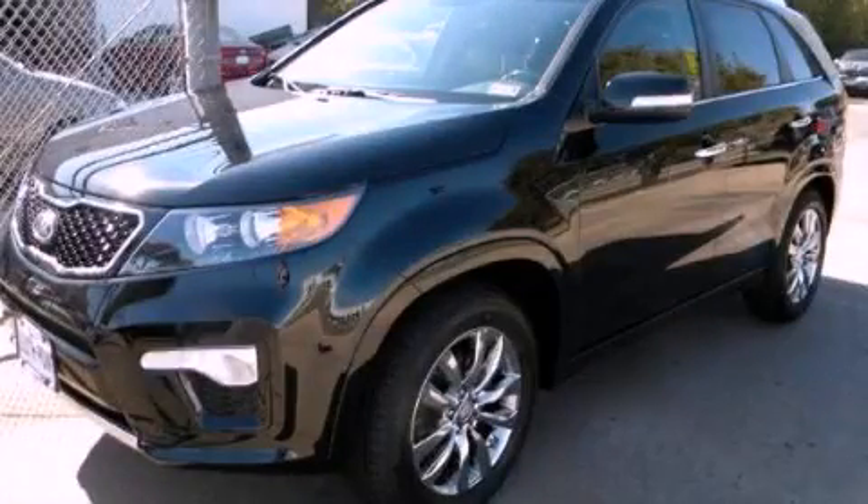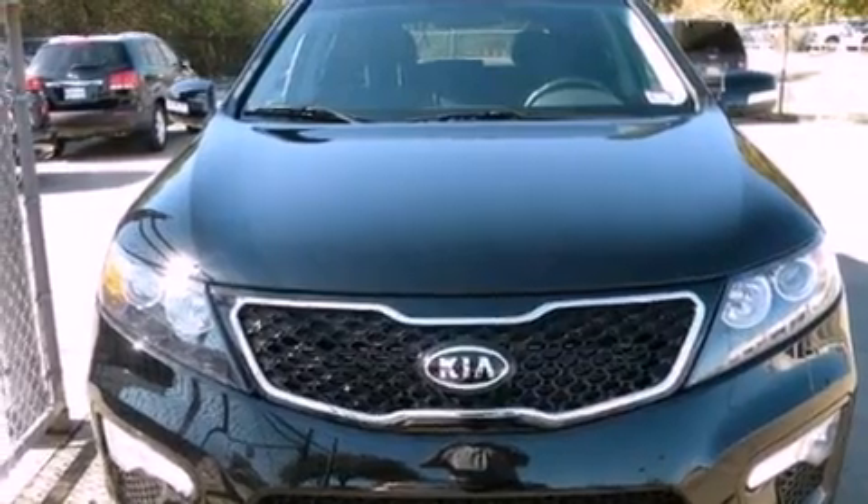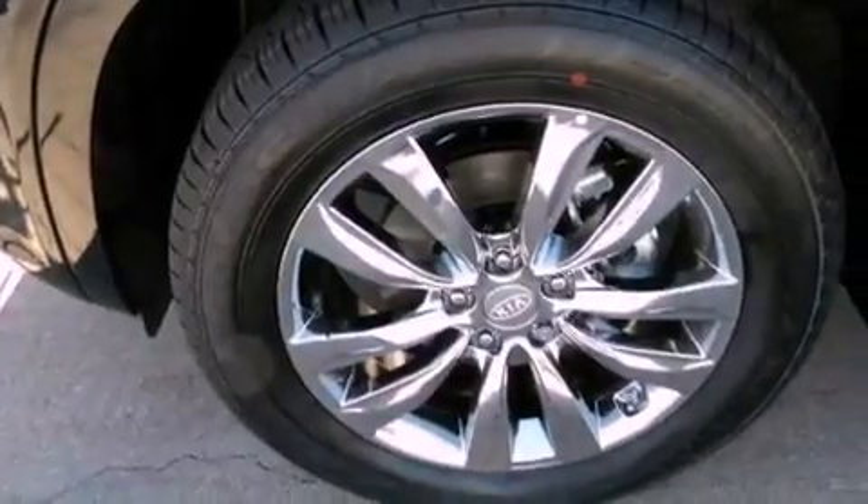This is a brand new 2012 Kia Sorento. A great blend of utility, comfort, and style. It has a 3.5-liter six-cylinder engine and an automatic transmission.